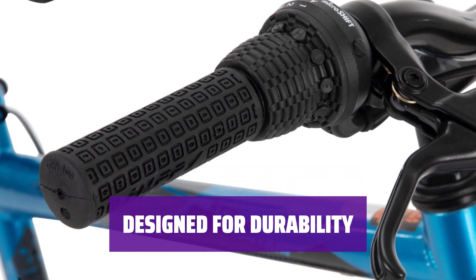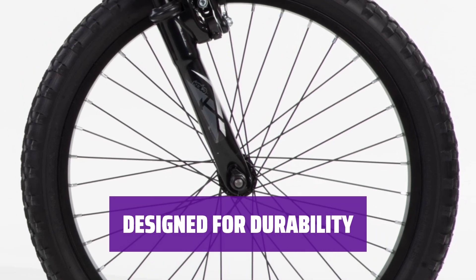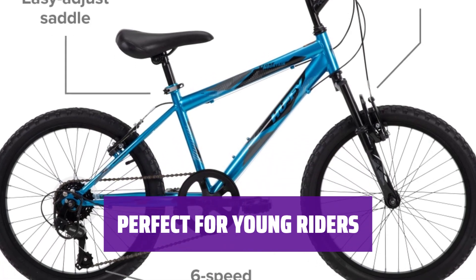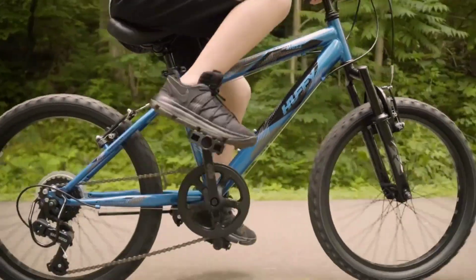With a rear derailleur guard, this bike helps keep all components intact, ensuring a longer lifespan. It's built to withstand the rough and tumble of trail riding. This 20-inch model is ideal for kids aged five to nine, providing them with a comfortable and reliable ride as they explore the great outdoors. Get ready for some serious trail fun.